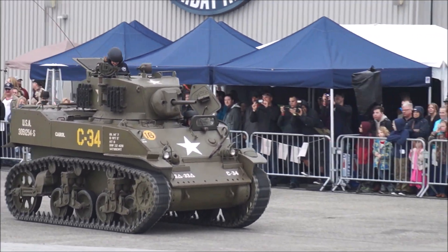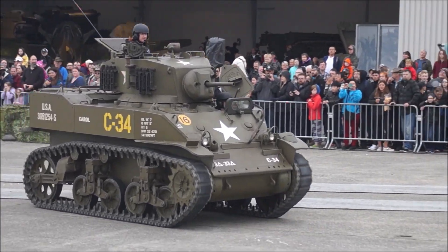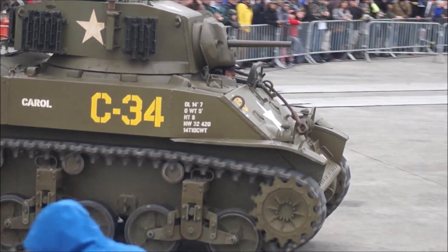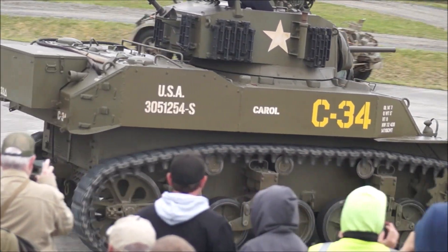The improved version of the vehicle, with a revised hull and twin Cadillac engines, was eventually designated the M5, carrying a 37-millimeter gun — which was, by most accounts, rather underpowered against the German tanks.